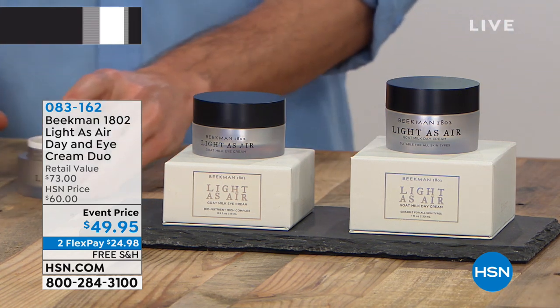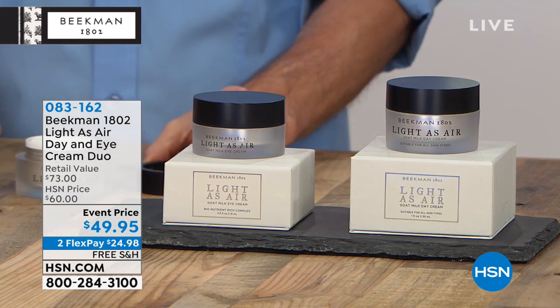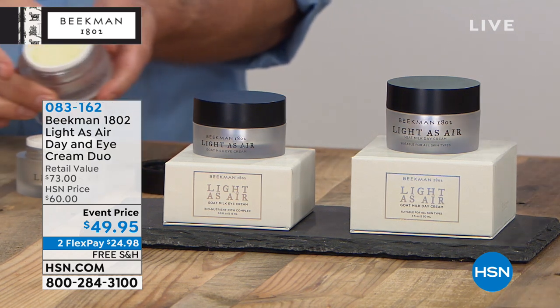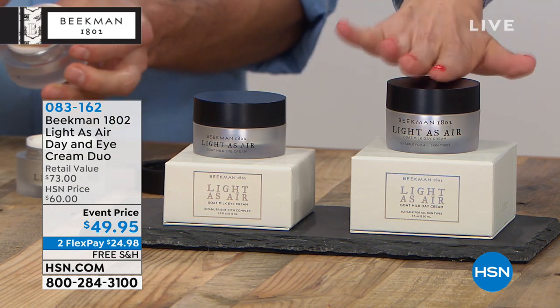If you love what goat's milk soap and all those wonderful other products could do for your hands and body, wait till you hear what they can do for your face. You are getting the light-as-air day and eye cream — you get them both for $49.95.